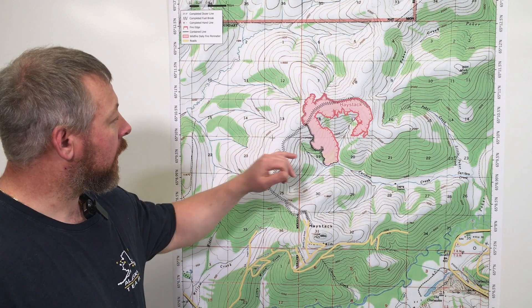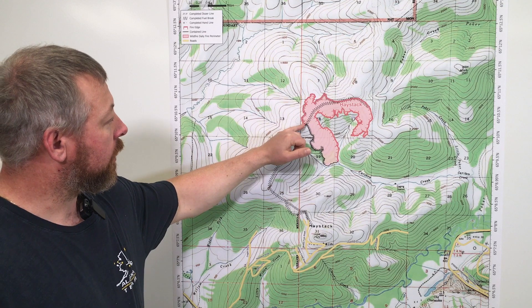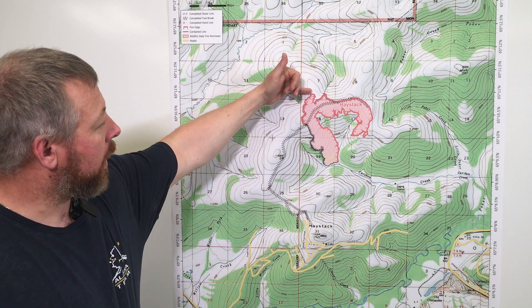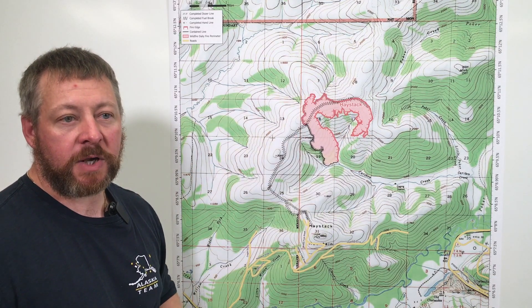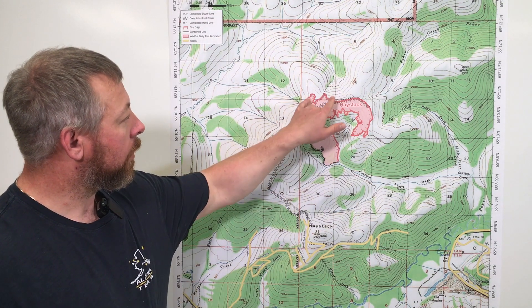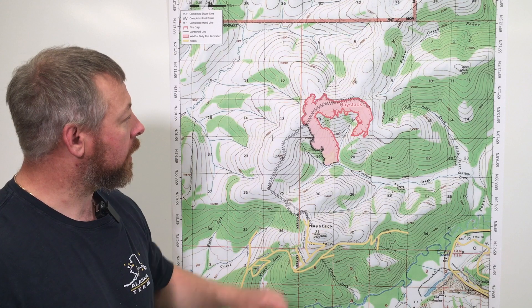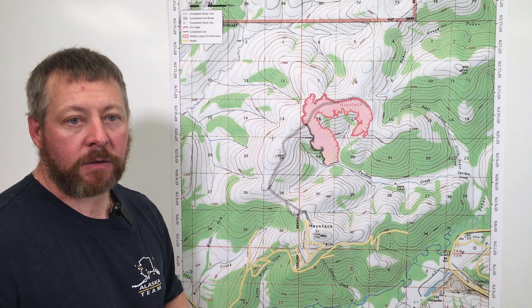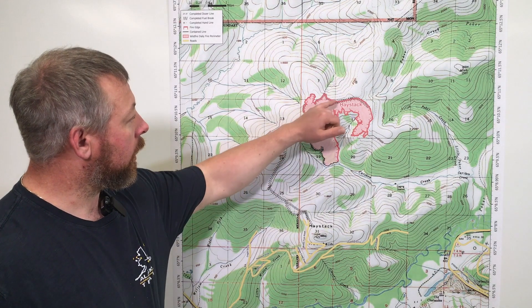On the north end, yesterday a lot of really good work was done on the northern side. We were able to secure about a third of the north side, which means we have direct line construction and mopping in 10 feet. Hopefully today we're going to accomplish another third and we're on track. We're going to get another hand crew up there today — the Yukon crew — working alongside the Upper Tanana crew, taking advantage of that moisture we got last night.